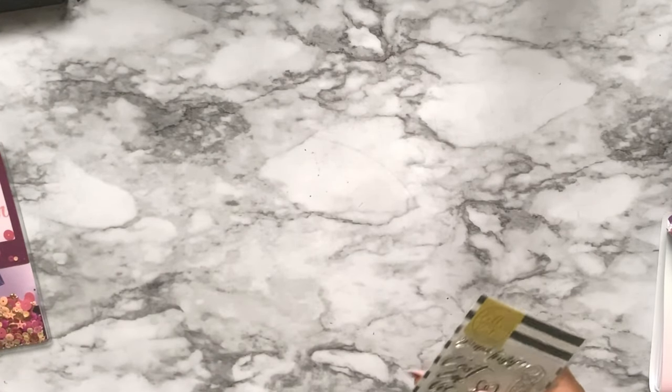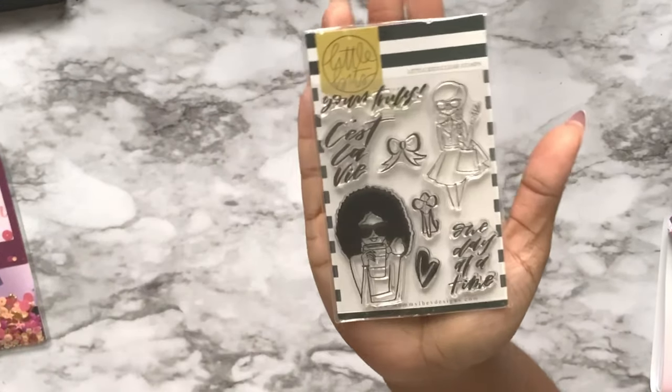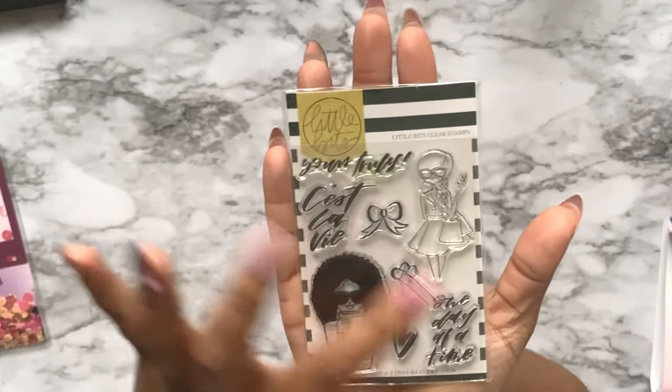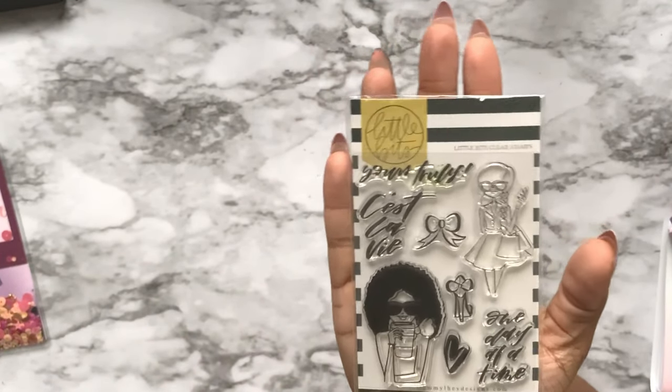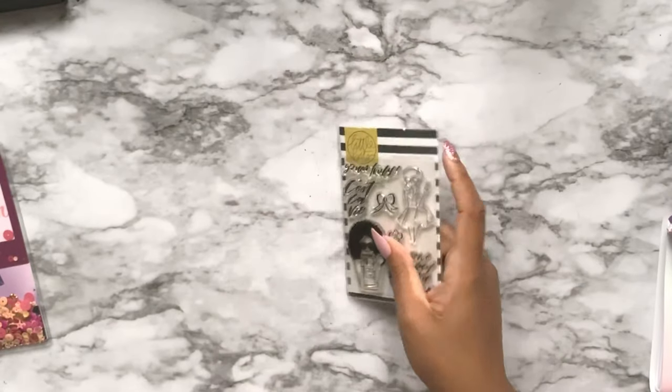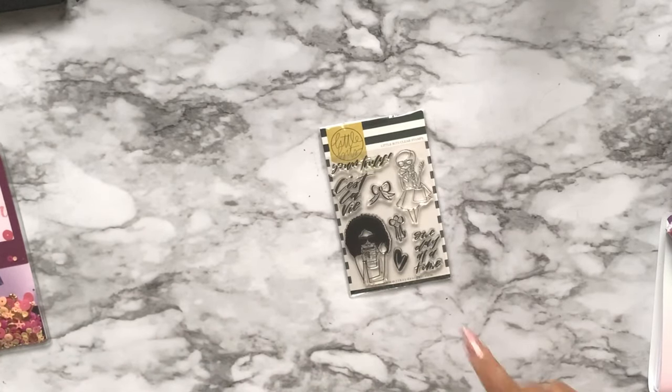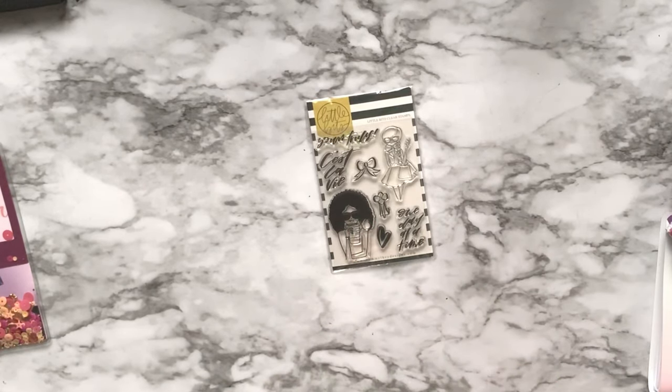One of the other workshops I did was stamping with Mommy Lay - she let us keep this cute little stamp set. I have a lot of stamps from this conference and I've never stamped before, so I'm going to have to get an acrylic block so I can actually use all the stamps I got from this conference.